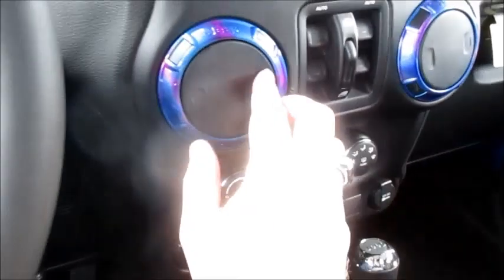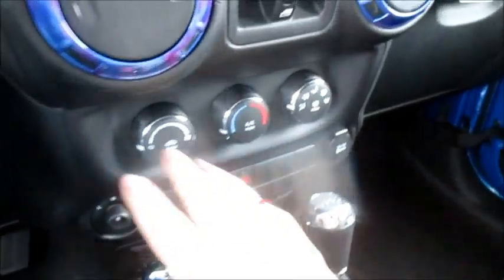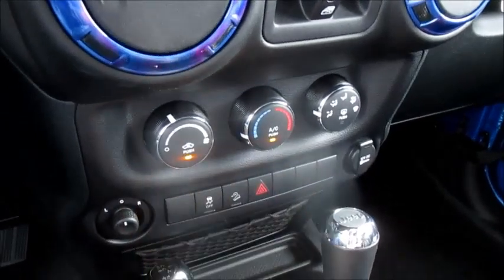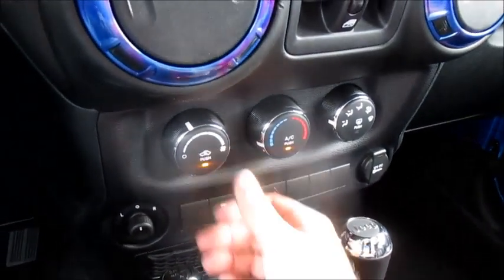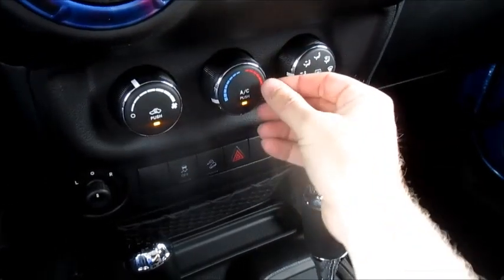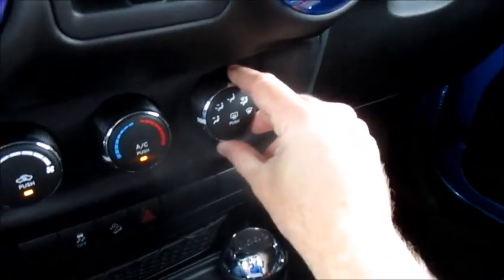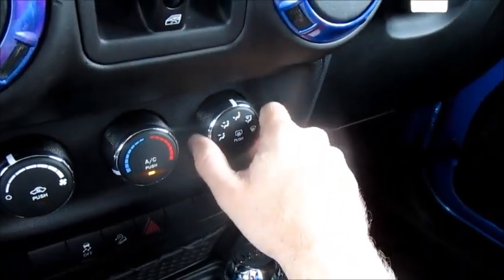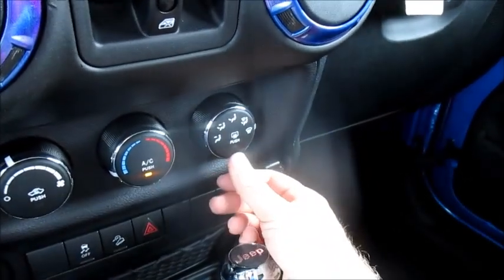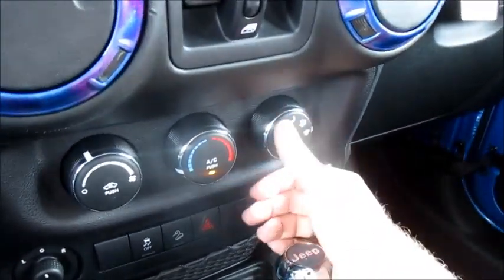Looking past the windows and two small fold-out air vents, you have your single-zone climate control system. Fan speed is on the far left, with air conditioning recycling right front and center — just push the button to activate it. Temperature controls are in the middle, and you introduce AC by pushing the temperature knob. Climate zones include face, face and feet, feet, feet and front defroster, and full front defrost, with your rear defroster as a push button on the climate control setting.